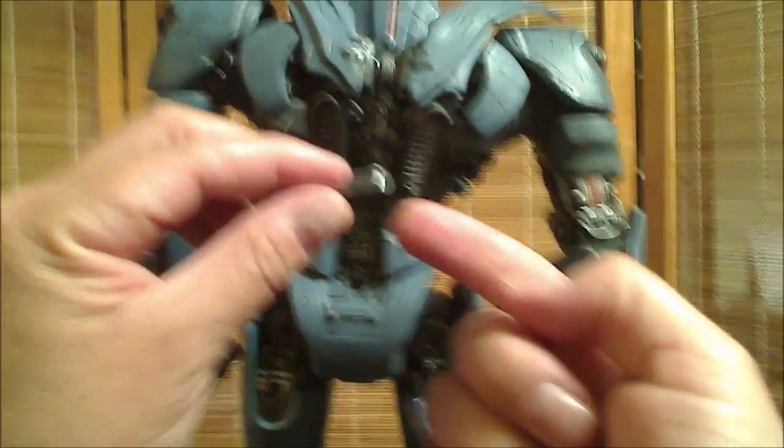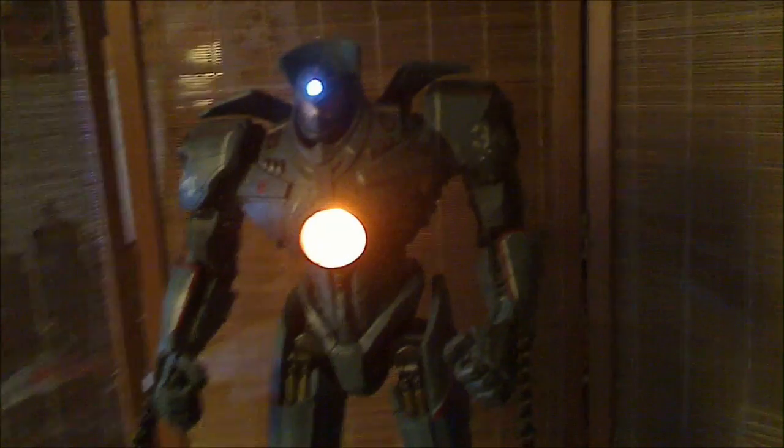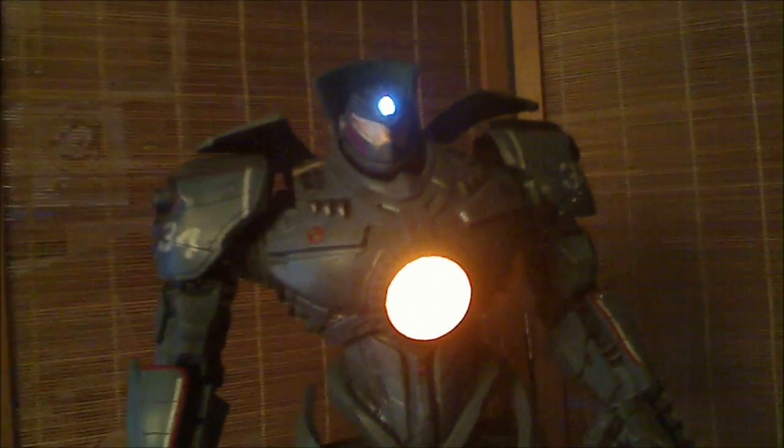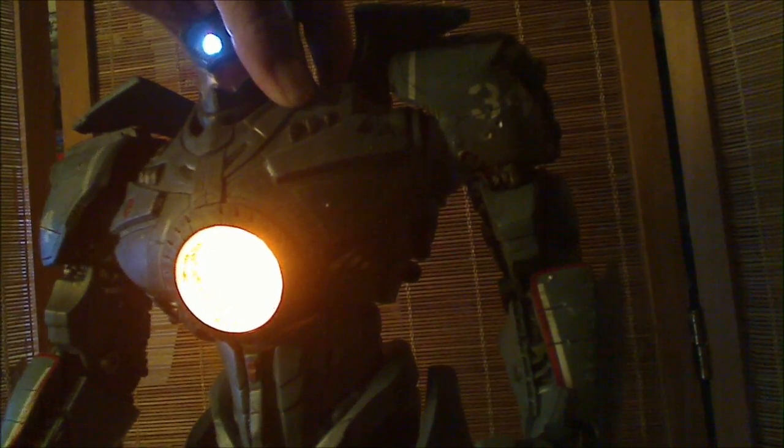On the back of Gypsy Danger we have a little plastic tab that we take out, and then there is a button — we're going to press that button and see him light up. There he is, lit up. Press that button on the back to turn it on, press it again and it turns off. Beautiful orange color — again the video camera does not do it justice. Beautiful orange color there in the chest.